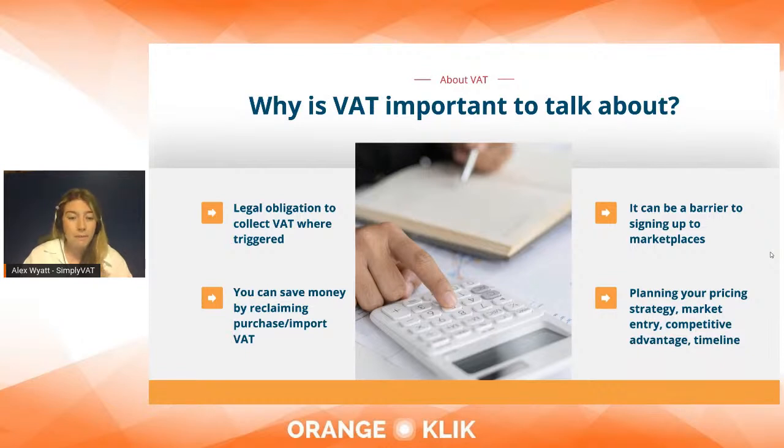VAT registration helps plan your pricing strategy and market entry — it gives you a competitive advantage. You need to account for VAT in the prices you list on Amazon, as it's included in the price, unlike the US where it's added at checkout. VAT rates range between 17 and 27 percent depending on where your end customers are located. Registration timelines range from two weeks up to 12 to 14 weeks depending on the country.